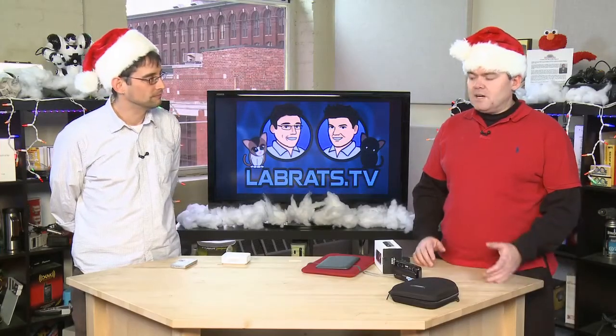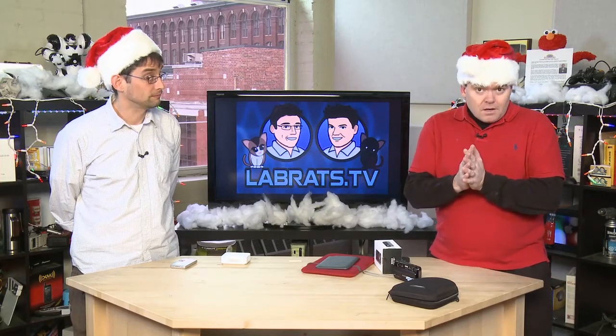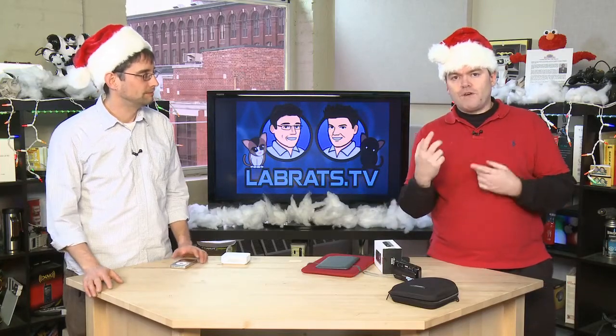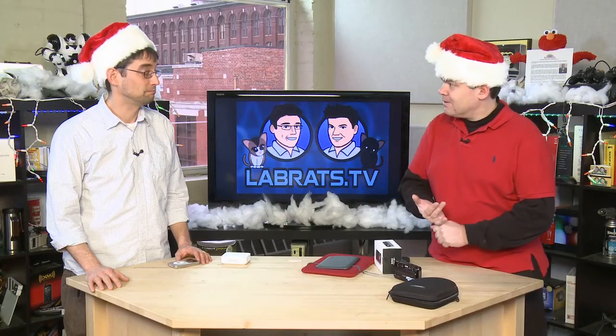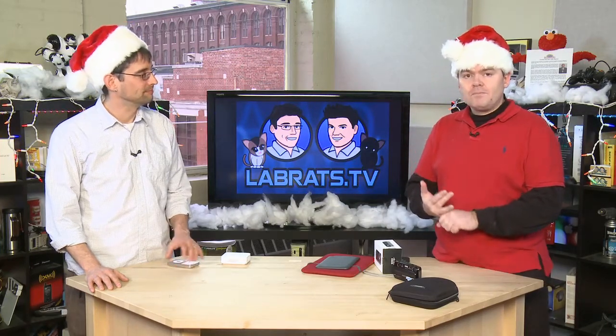Welcome back to Lab Rats. Before we get started with our holiday gift giving, I should mention Hover.com, our fabulous sponsor. This would actually be a good gift for somebody — a low cost gift for friends and family. Buy them their own vanity email, like mom@iloveyoumom.com. You can literally go on to Hover.com and buy the domain.